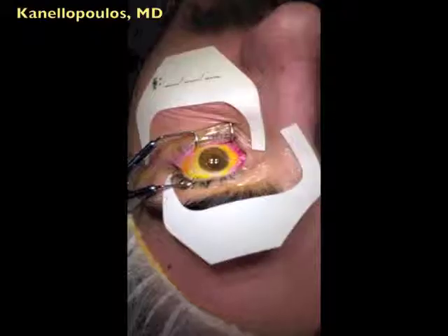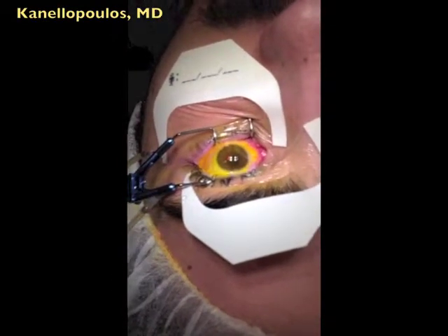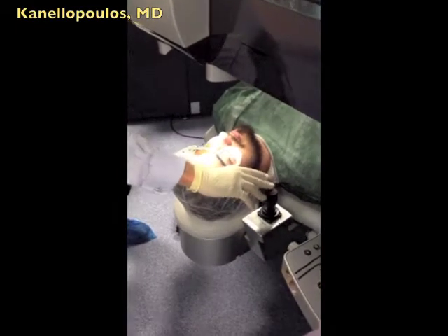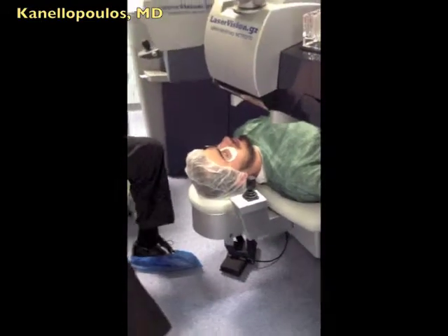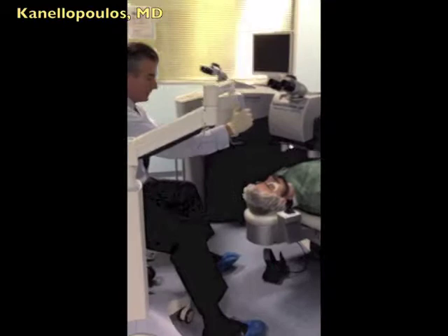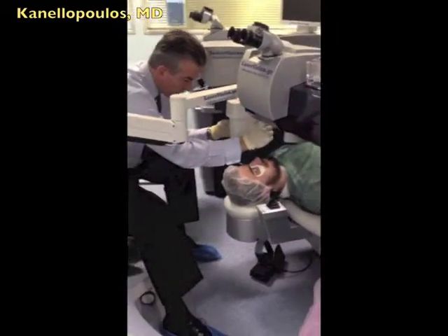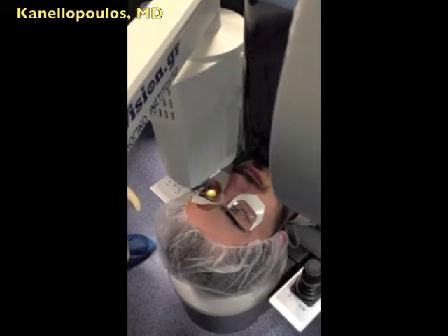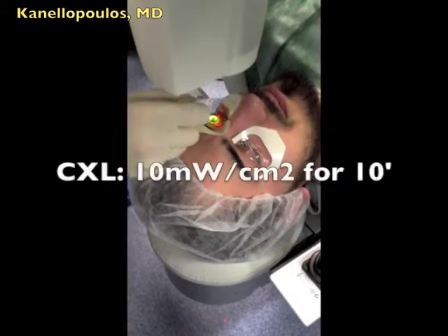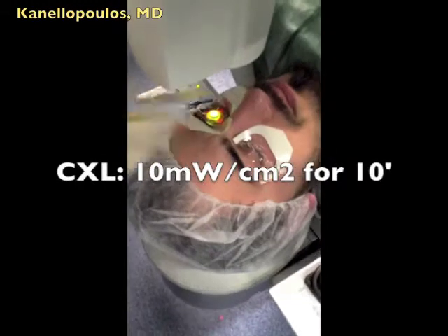We then apply a few more drops of riboflavin and use the Avedro KXL device, which fits right between the two lasers of the refractive suite. This is a highly customized tool that can provide fluence from 3 mW all the way up to 45 mW. For the Athens Protocol, we use a standard of 10 mW for 10 minutes. We use riboflavin drops every one minute for this 10-minute duration.